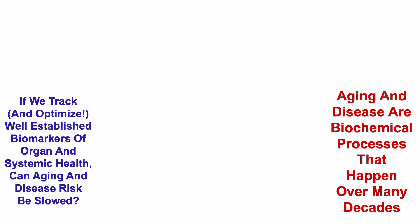Aging and disease are biochemical processes that happen over many decades. So if we track and optimize well-established biomarkers of organ and systemic health, can aging and disease risk be slowed? That's the central premise of this channel.